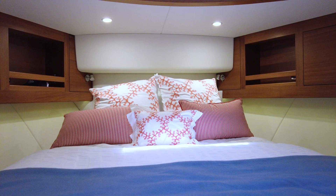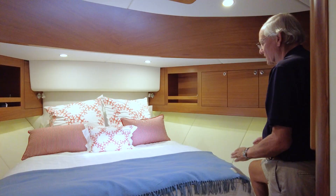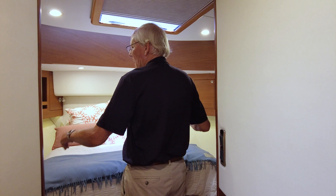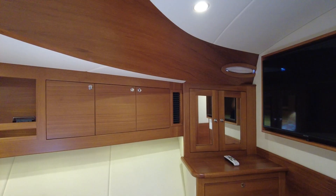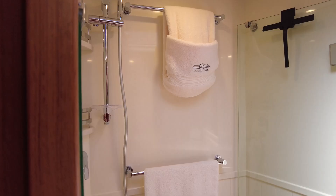Coming forward here we have the VIP stateroom — a centerline queen all the way in the bow area. The Palm Beach 55 makes it very easy to get into this berth with just a simple step on the side, or you can just about walk up and sit down — very simple, nice comfortable room with no head-bangers up front. Nice storage on the outboard sides, a hanging locker to the port side, more drawers on the starboard side, and a hatch above.